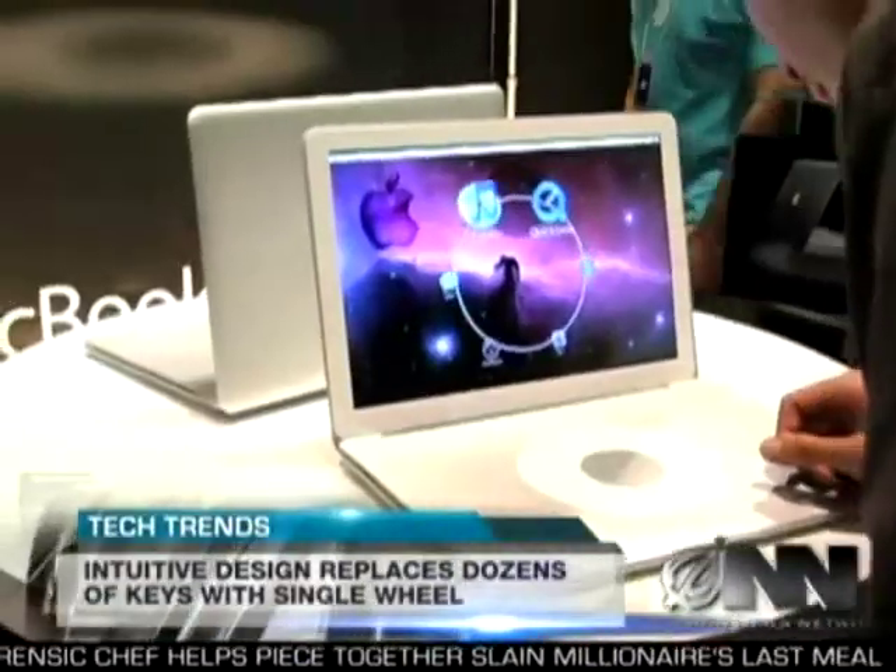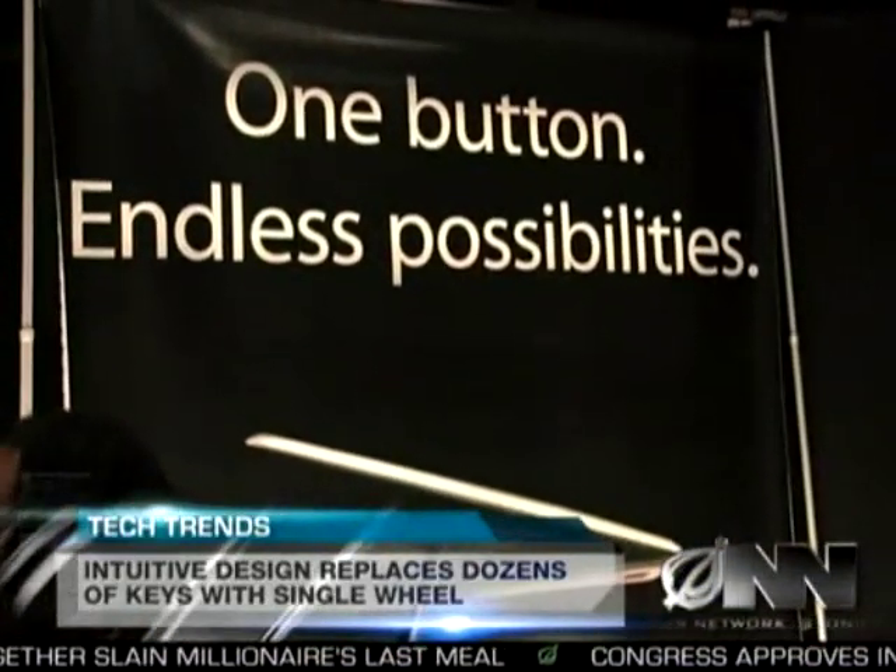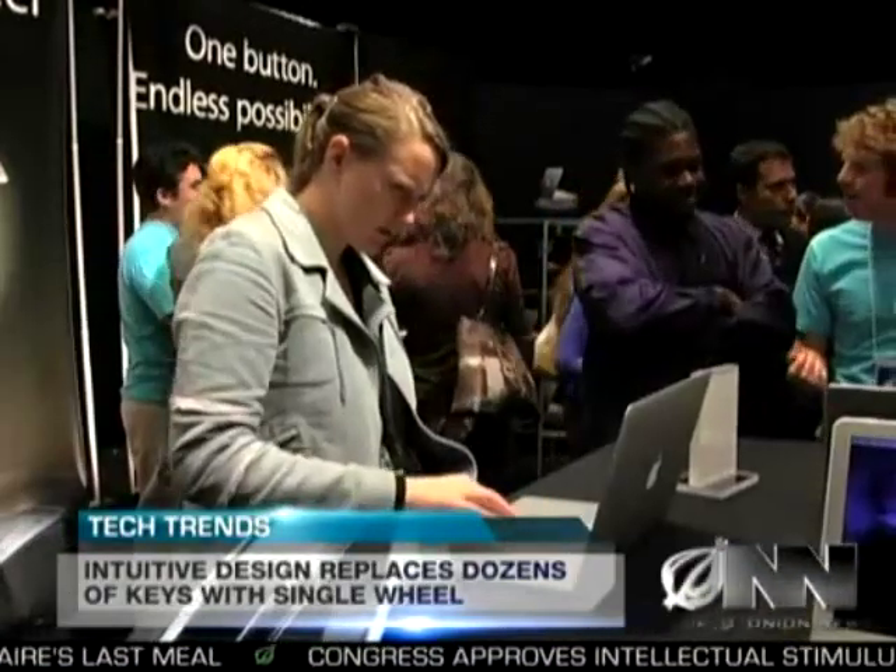Apple is calling the MacBook Wheel the most intuitive product ever designed. Here at Apple, we like to think that we're giving customers features they don't even realize they want yet.